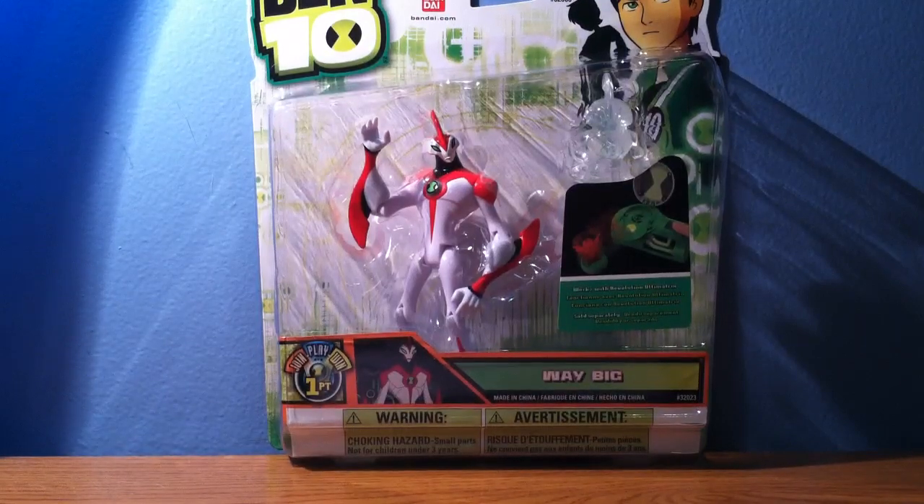Hey guys, what's up? LuviSC2000 here and today I just got back from my local Walmart and I brought back a Ben 10 figure — Way Big. I know it's been a long time since I've done a Ben 10 review, so since I didn't have Way Big, I thought I'd do Way Big.